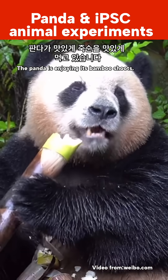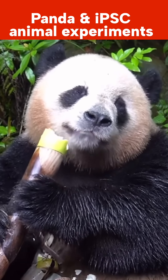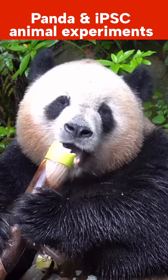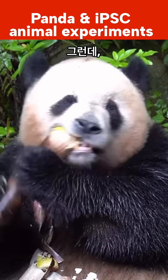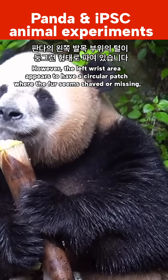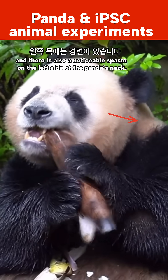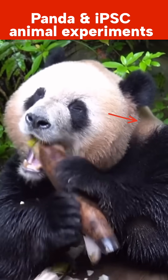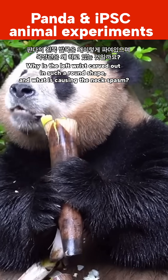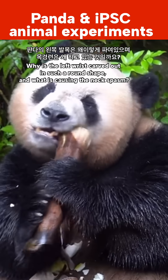The panda is enjoying its bamboo. However, the left wrist area appears to have a circular patch where the fur seems shaved or missing. There is also noticeable spacing on the left side of the panda's neck. Why is the left wrist carved out in such a round shape, and what is causing the neck spacing?